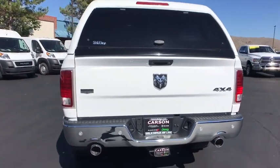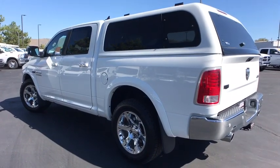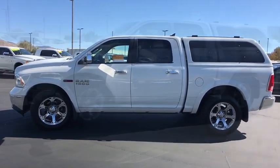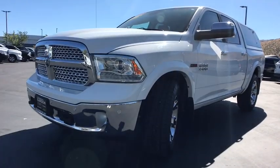This vehicle has less than 35,000 miles. Here are some of this vehicle's great options: remote engine start, keyless go, convenience group, remote keyless entry, and engine block heater. Searching for a dependable vehicle that looks great too? You found it, so stop in today.